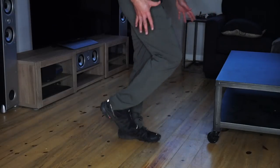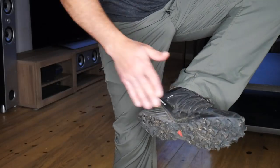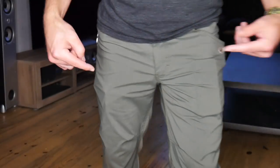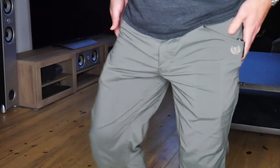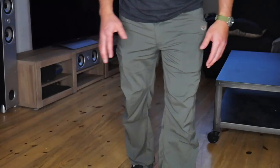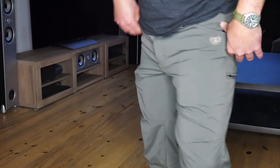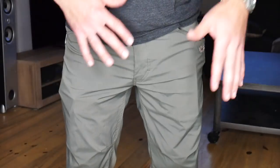I'm wearing these with the Speedcross 4, which are really my favorite shoes when I'm out hiking, on the trail, or running and gunning. You've seen me wear these pants in some shooting videos too. They are kind of narrow — not like a skinny jean or anything, but narrower than a lot of tactical pants I'm used to. Not super loose in the thigh, not super loose in the butt, not a huge crotch. So yeah, kind of more form-fitting pants.